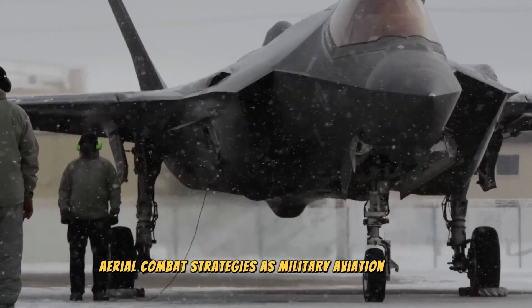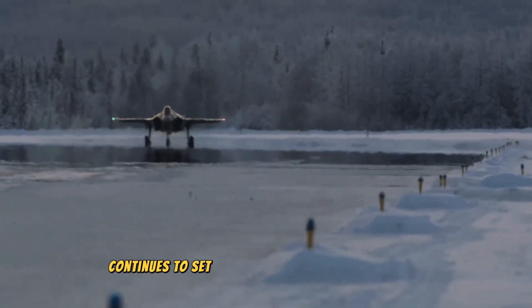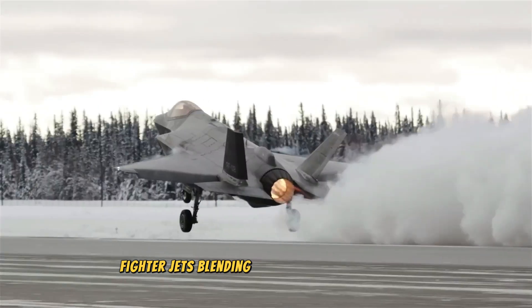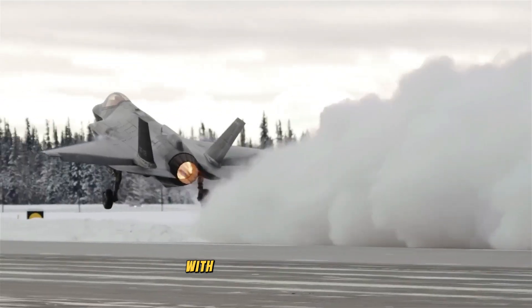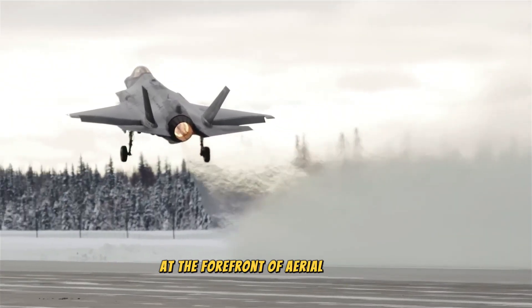As military aviation evolves, the F-35 Lightning II continues to set the standard for next-generation fighter jets, blending technological innovation with strategic versatility to maintain its position at the forefront of aerial defense.